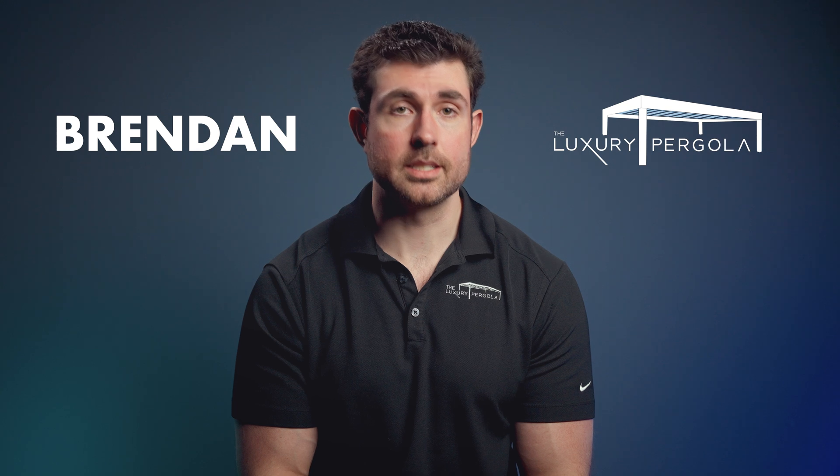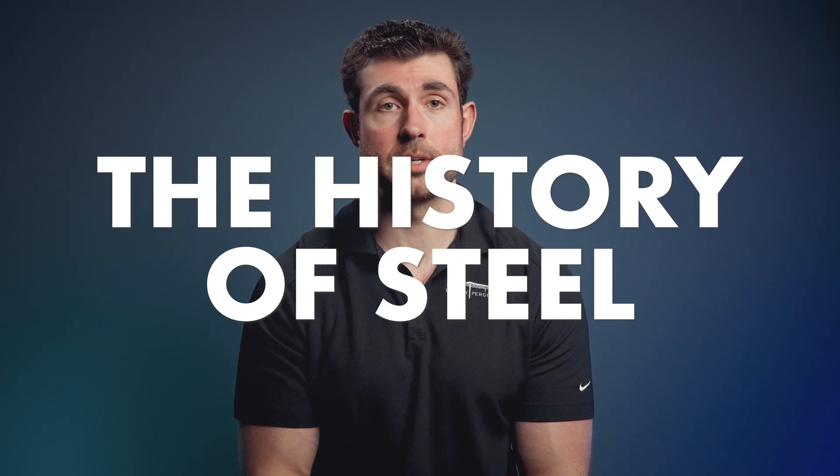Steel's everywhere in our daily life, but have you ever wondered where it comes from? I'm Brendan with TheLuxuryPergola.com and today we're going to be talking about the history of steel.